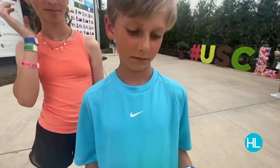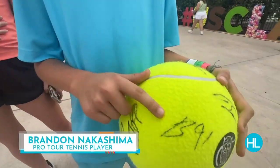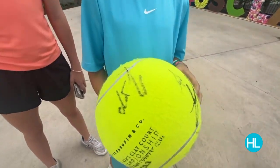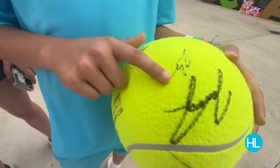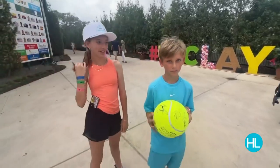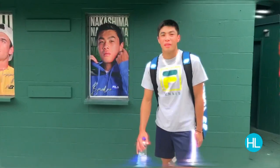Tell us a bit about your autographs here on this ball. Oh, this one's from a worker. A worker? Wait, have you got any players who have signed it? Oh, this is JJ — JJ Wolf who just beat my Aussie Jordan Thompson.